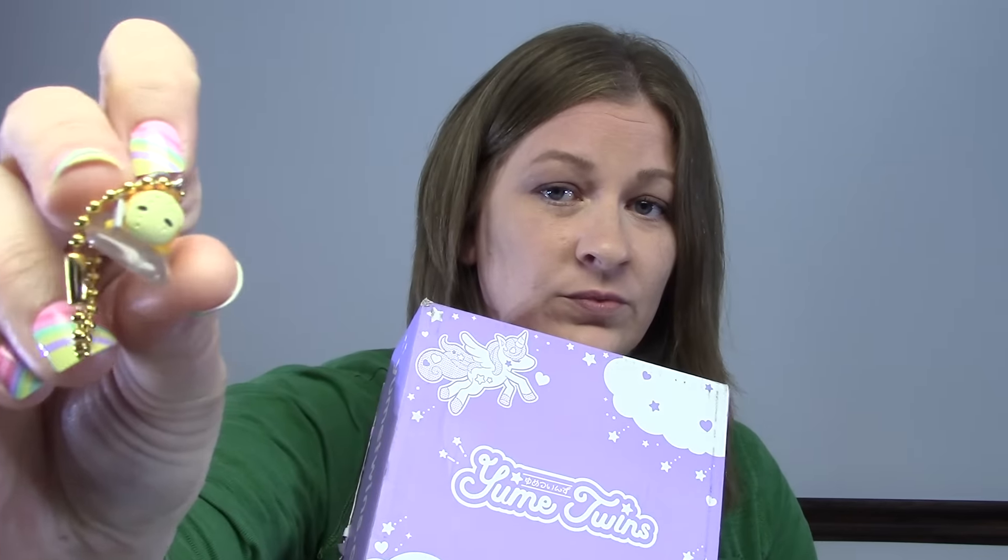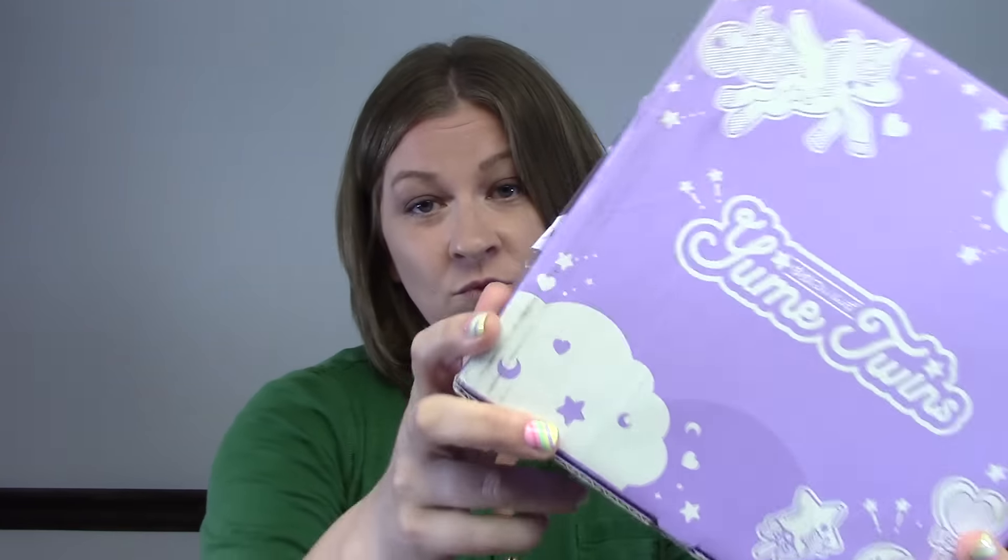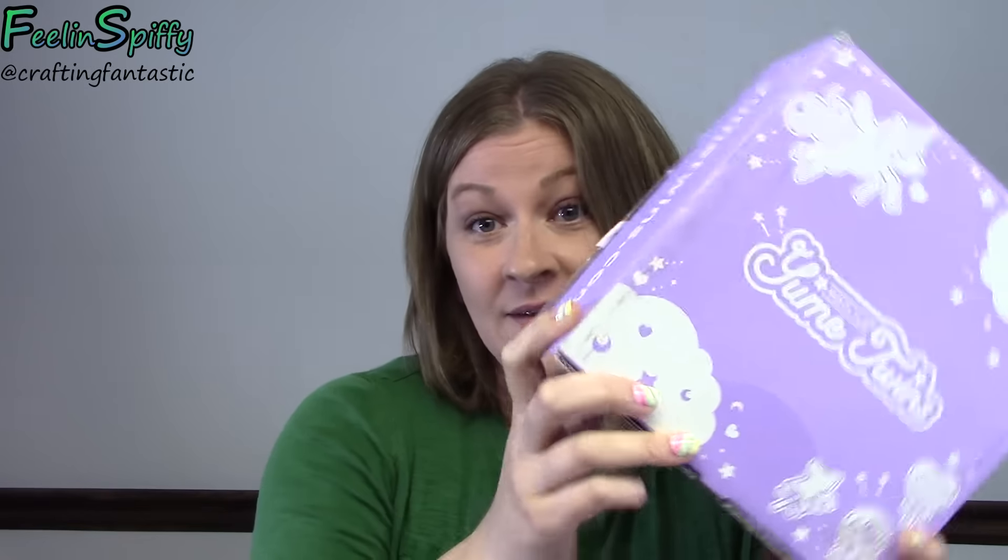So what do you think? Is this stuff cute? Is it something that you would like to get every month for a surprise? Very cool — thanks for watching! You have to let me know what you think about this one, if it's something that you would buy. Maybe I'll check out another box sometime here in the future. And of course if you want your own box, you can go to yumitwins.com to find your own box — there'll be a link below if you want to check it out. See you later!